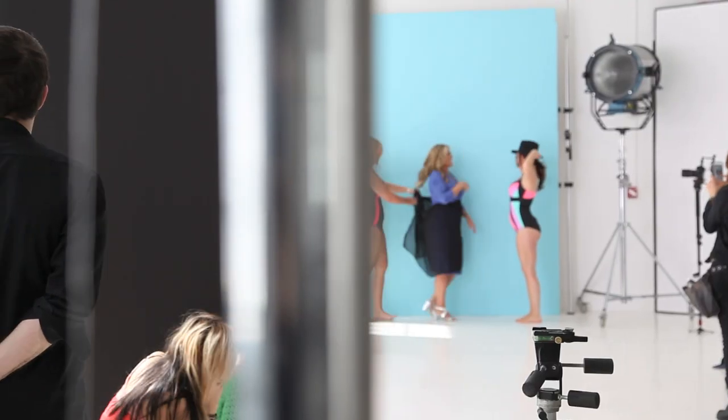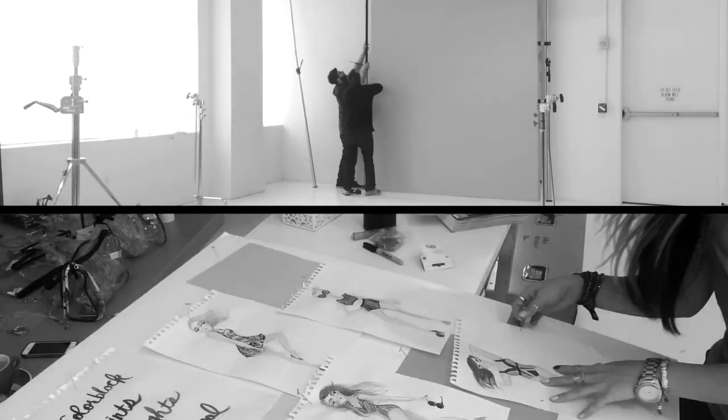Hi, I'm Sheree Christmas. I'm so excited. Today we're going to talk about swimsuits.